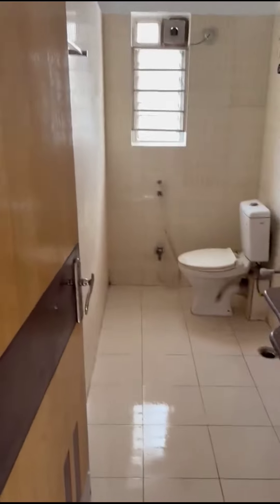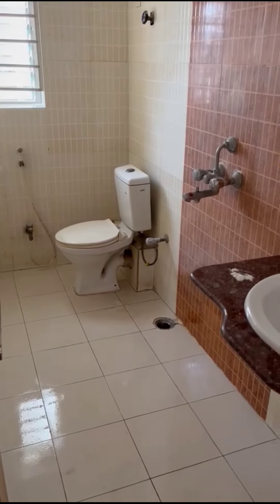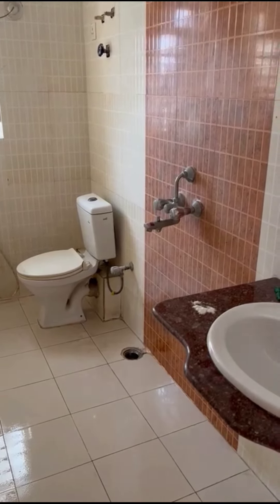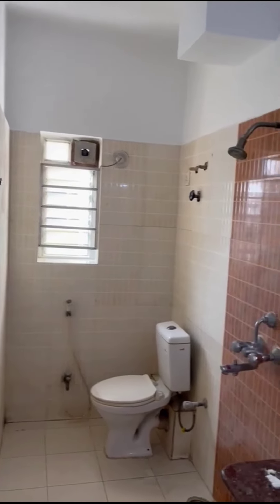Going back into the main hallway, on the right-hand side you'll see the main bathroom. It has a western toilet, hot and cold water, a vent, and a fan as well.